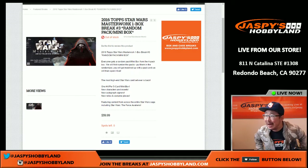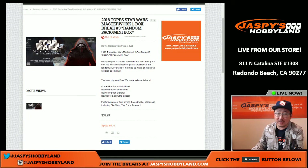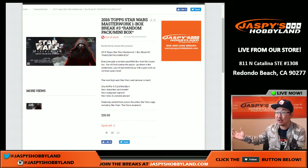Hi everyone, Joe for Jaspi's Hobbyland here. May the Force be with you. It's November 2nd and we're doing 2016 Top Star Wars Masterwork, just came out today. It's configured a lot like Museum Collection. The quality is just as nice as Museum Collection, but it's Star Wars.